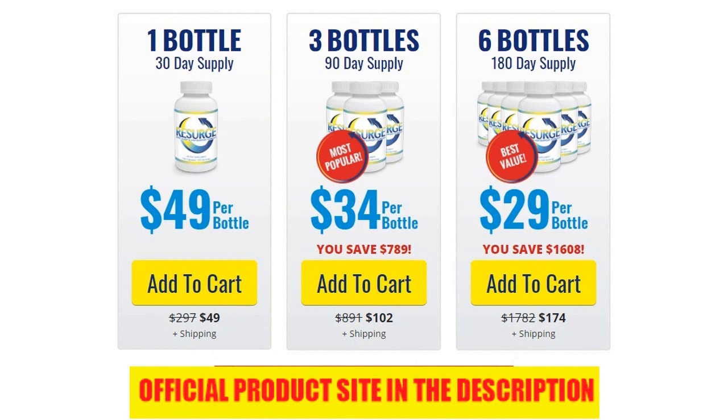The third and final thing I'd love to mention as a pro that comes with Resurg is the fact that it's actually approved by the FDA, which is also the Food and Drug Administration. So now that we've looked at the pros, let's look at the cons.